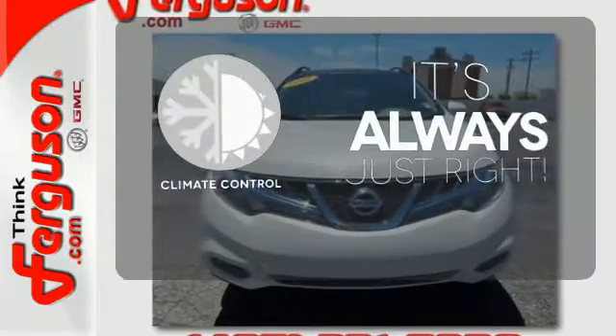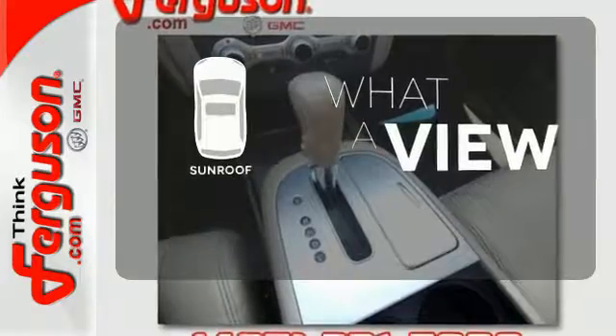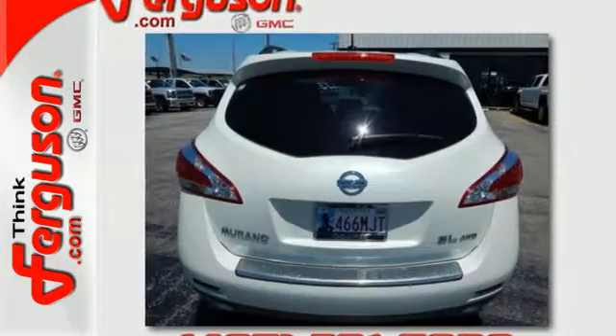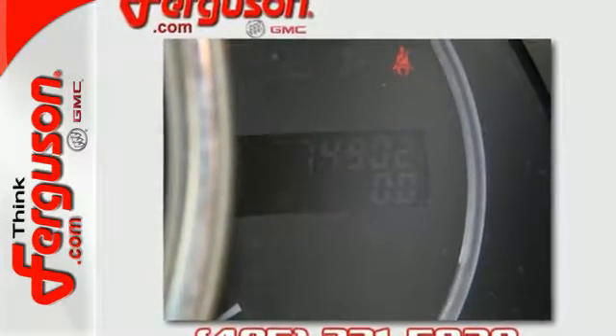Set it and forget it with the climate control. The sunroof gives you fresh air for your drive. With its spacious interior, amazing performance, and stellar safety ratings, the acclaimed Murano is the most family-friendly and driver-friendly crossover on the road.